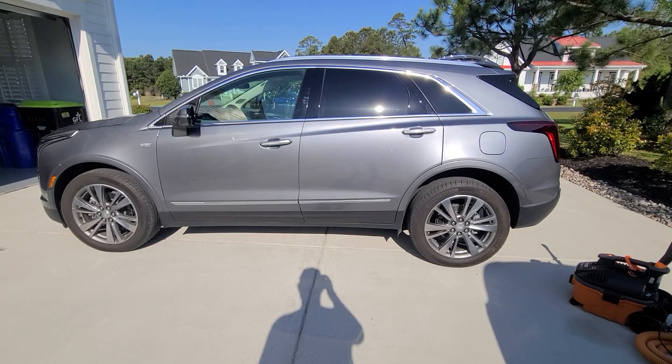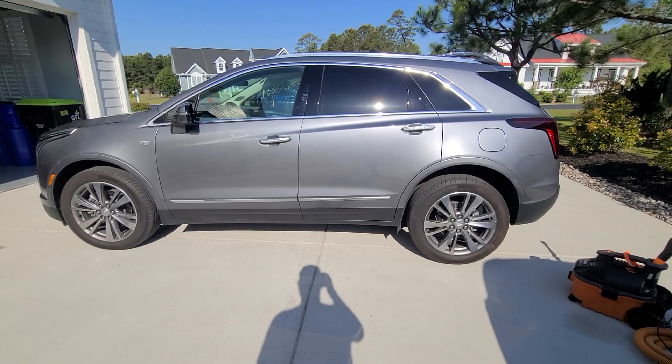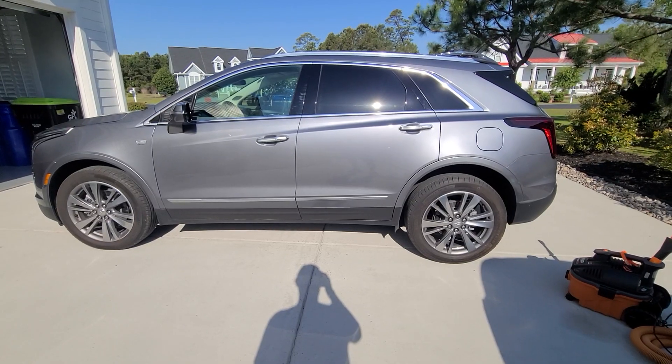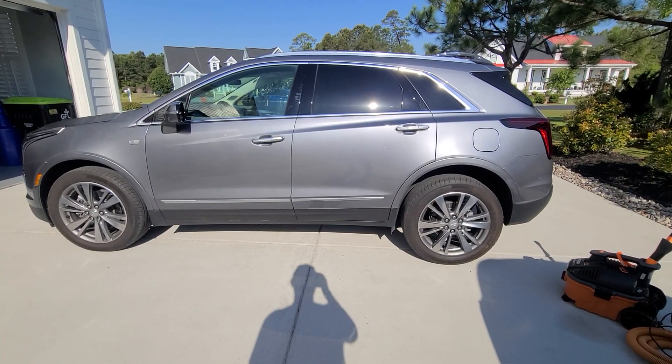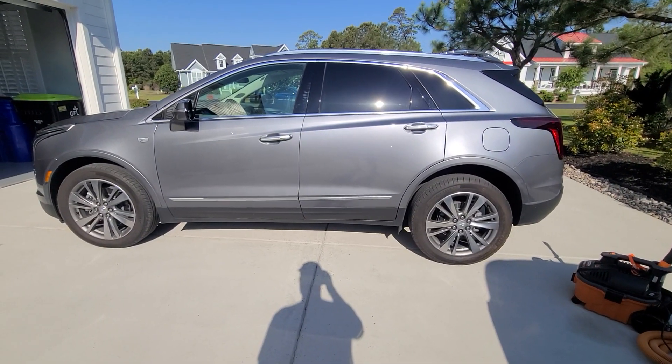Steve Zazz here from Zazz Precision Auto Detailing LLC, based out of Coastal Southeast North Carolina. Today's vehicle is a 2021 Cadillac XT5. We'll be performing a full detail with a System X ceramic spray paint sealant. This is going to be the exterior inspection.